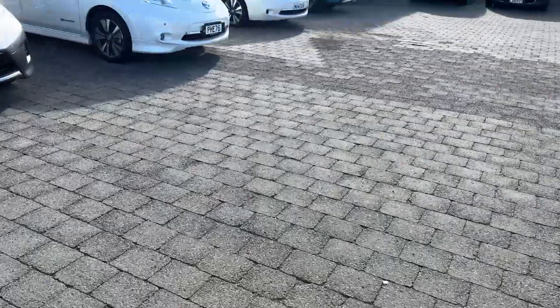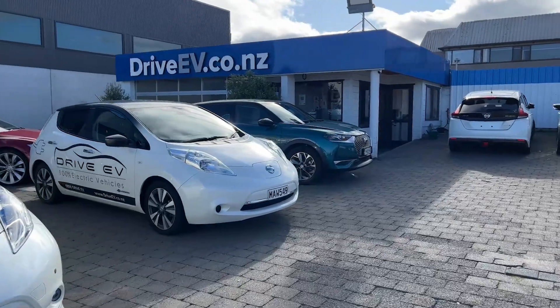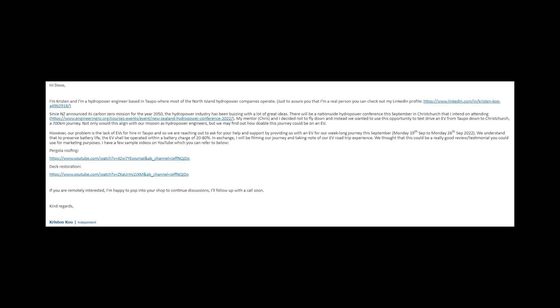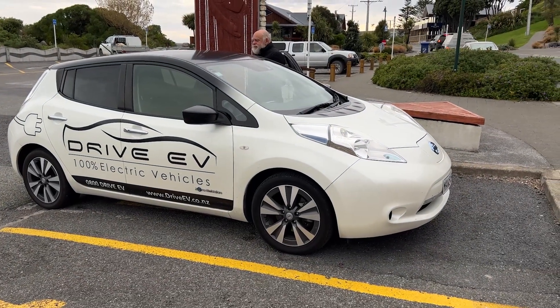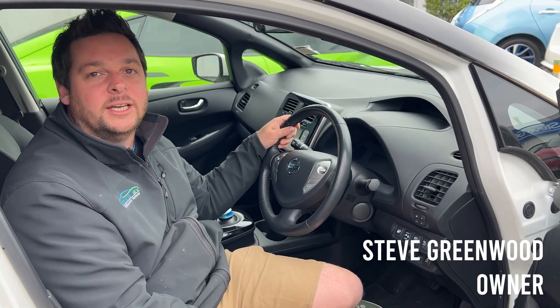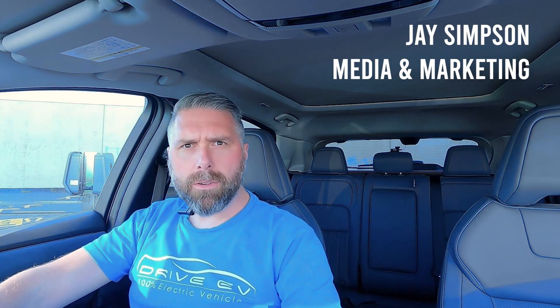Instead of flying we thought that we would travel there in an EV, however there were none for hire in Taupo. So we approached Drive EV, which is our local EV vendor, and to our surprise they very generously provided us their loan vehicle, which was a Nissan LEAF. A big thank you to Drive EV and your crew for this generosity — you have been really helpful and very friendly throughout the whole process.